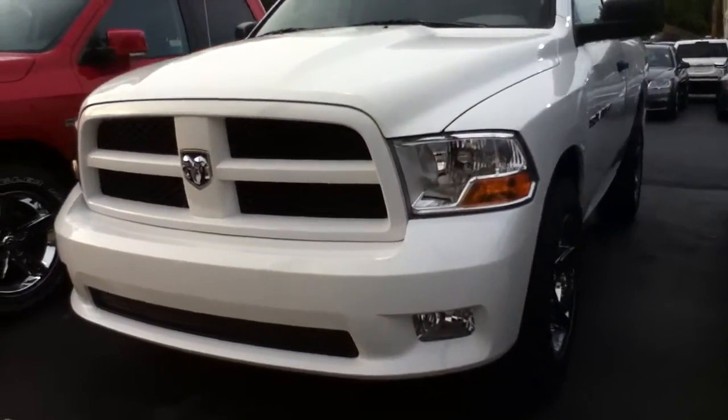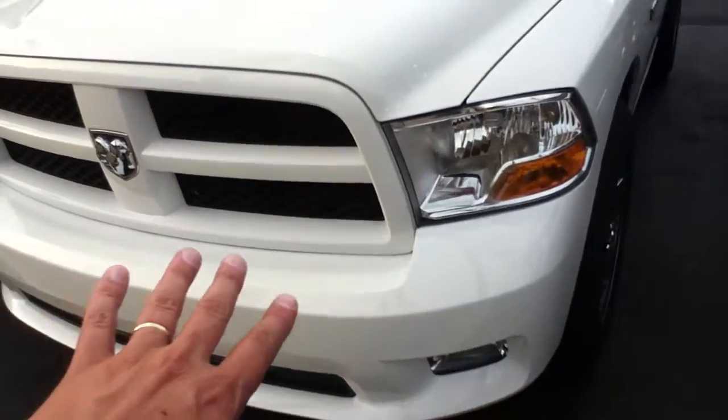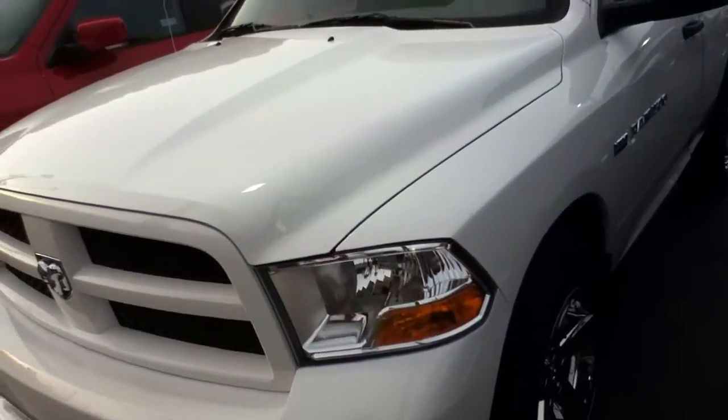You'll see you got fog lights down below here. Monotone color here. You got the painted bumper just like you have on the Sport model. You have the same kind of appearance on the Express.